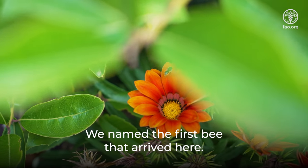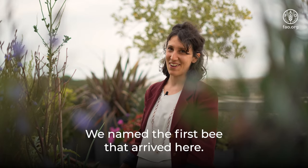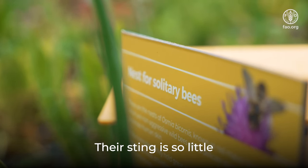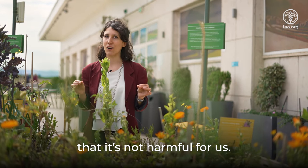We named the first bee that arrived here. Her name is Beatrix. Their sting is so lethal that it's not harmful for us.